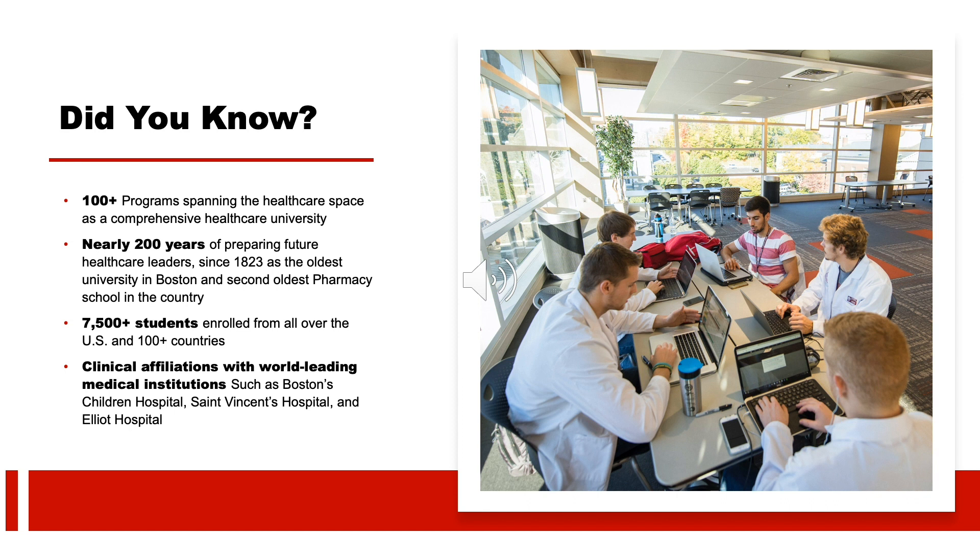Many of our faculty work part-time at practices — being active providers, they're up-to-date on the current health care system. Additionally, the students around you are working toward other health care professions. Through school-sponsored events and other social activities, you'll learn a great deal about different health care professions even before entering the field. We've been around for a long time, and we know the health care sector.